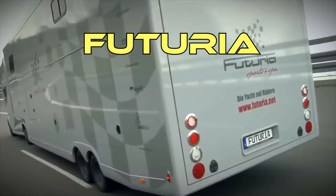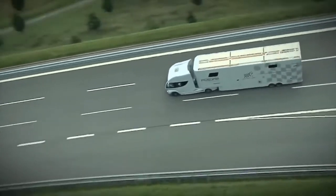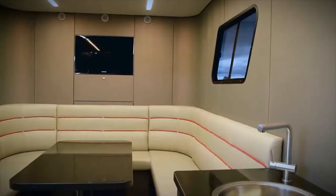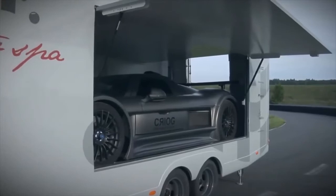Futuria. Unlike other trucks, this is rather a fully-fledged house on wheels. It is equipped with a swimming pool on the roof, a garage for a sports car with a mirrored ceiling, a living room, a bedroom, a solarium, and many other features.